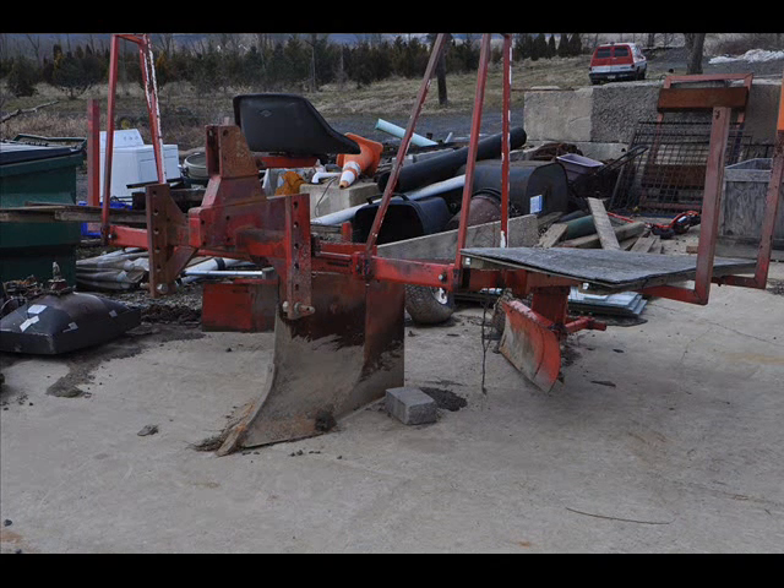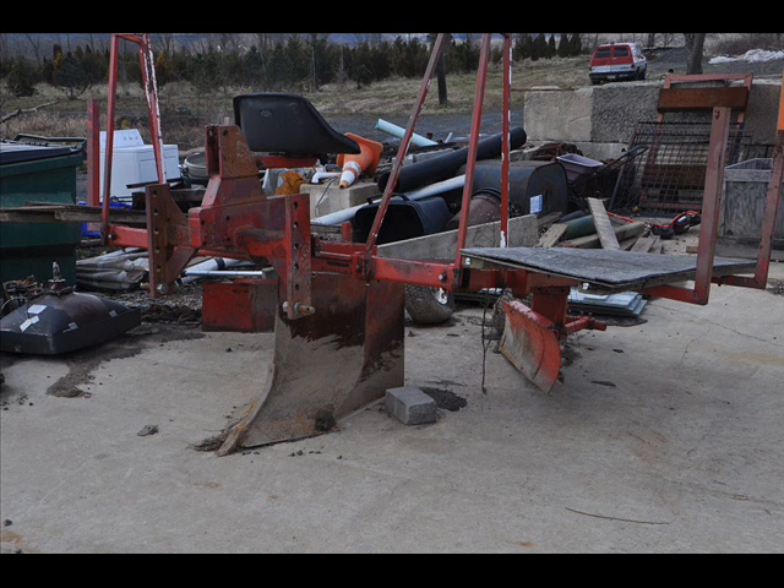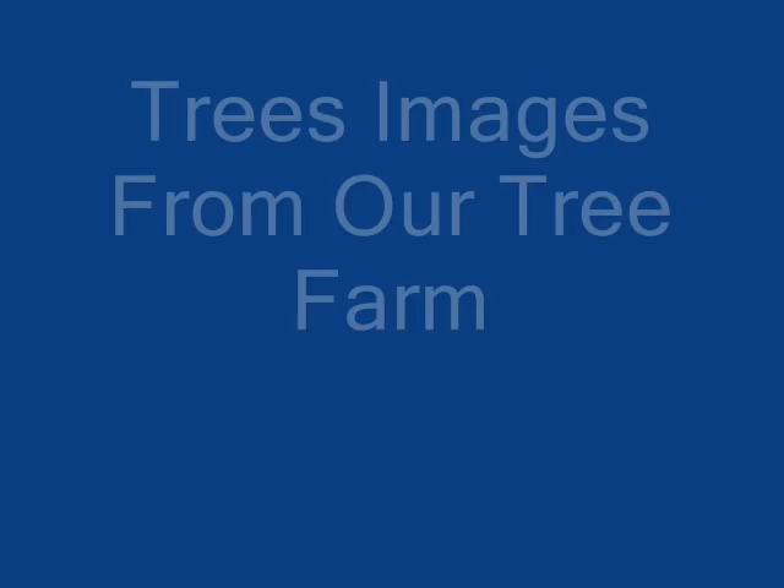Give us a call for your seedling transplants and to use our free transplanters. For our customers, we're at 215-651-8329. We use them here also to plant our larger trees and shrubs.